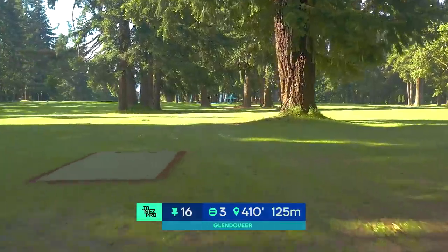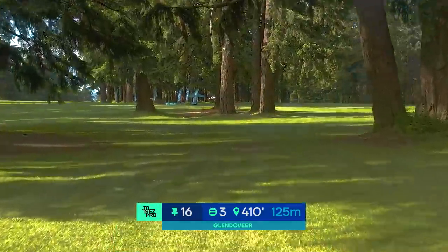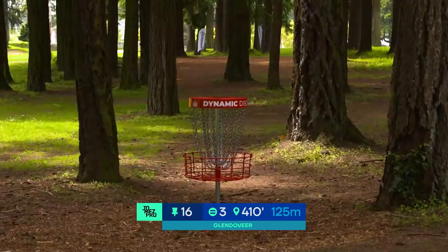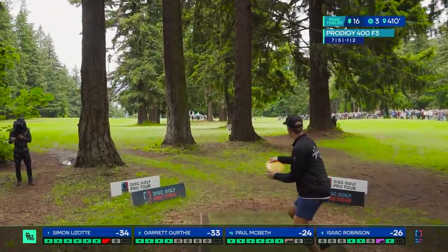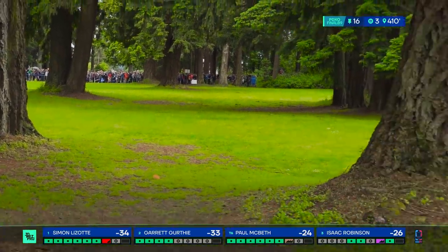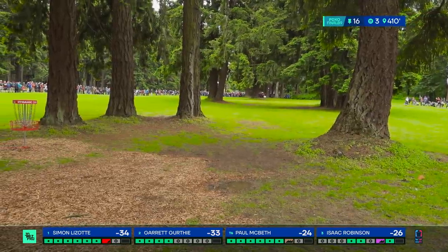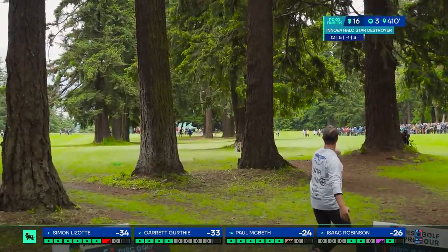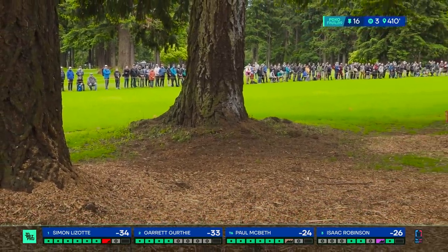Hole 16, par 3, 410 feet — tight gap to start. There's a low backhand hyzer available to the right, a backhand roller if you want to go around the outside, or the backhand or forehand right up the middle. Isaac's shot — couldn't tell if it had the drift from the initial camera angle but it does have enough to get in the right neighborhood. Here's that low hyzer and he gets under the ceiling just barely and slows down a bit. That's good — very good, well executed.